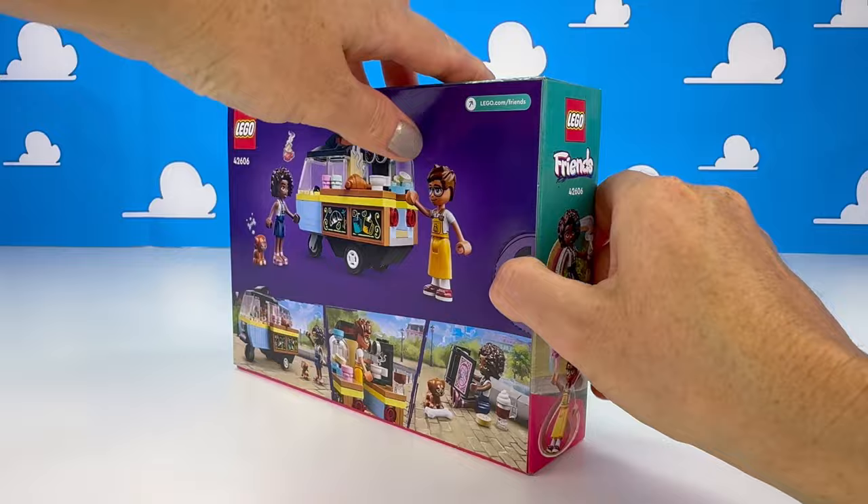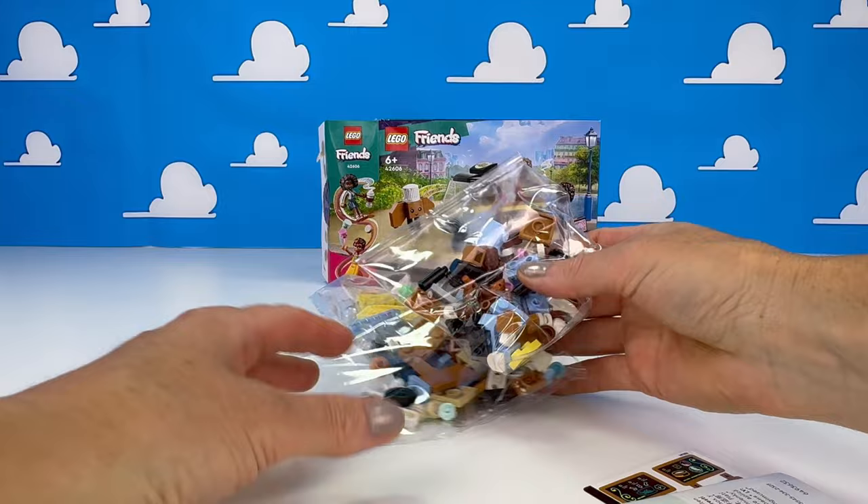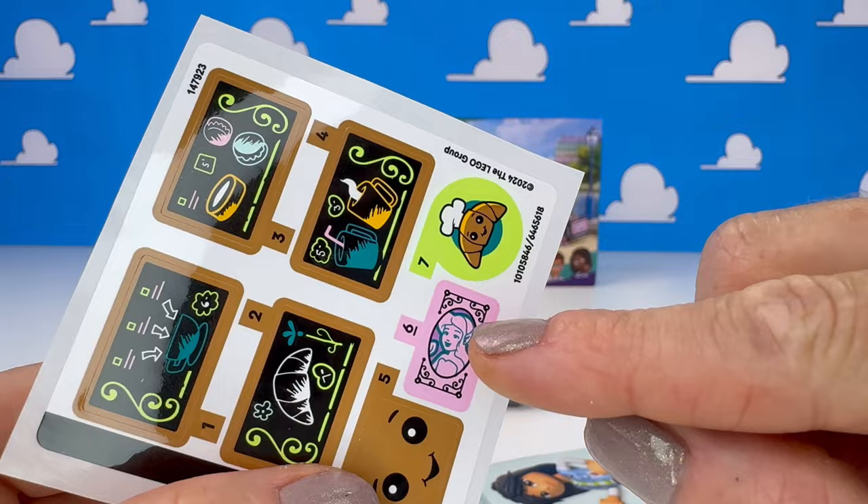You can find it at many places now. It's not that easy to open — I hope I didn't shred anything inside. Let's see what we get. We get three unnumbered bags.